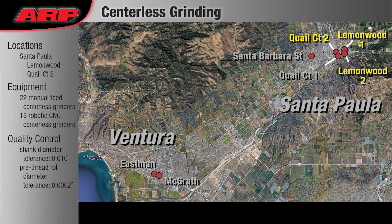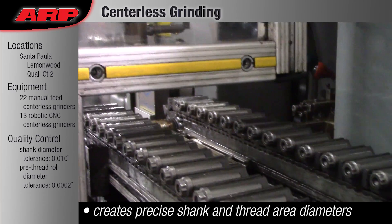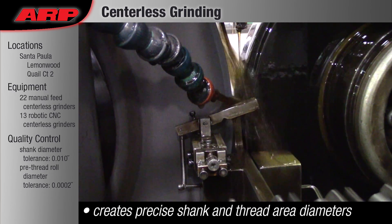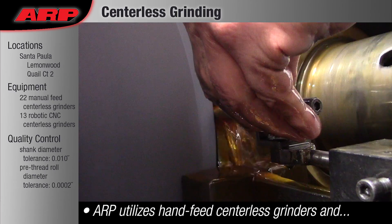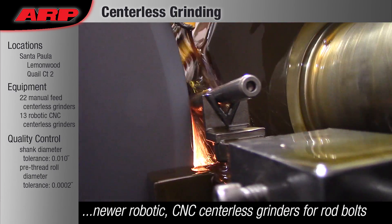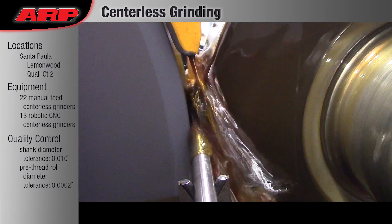Centerless Grinding: Centerless grinding ensures very tight tolerances on concentricity, diameter, and straightness on our fasteners — as little as two-tenths of a thousandth. It works using a slow-turning feed wheel to hold the fastener against a stop, while a large, fast-turning grinding wheel removes material under a steady stream of oil.